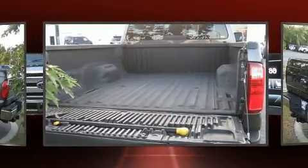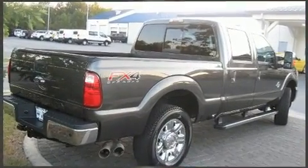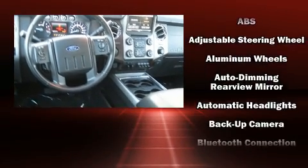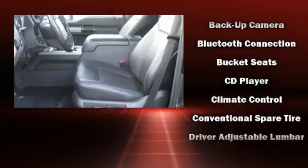Ford prioritized practicality, efficiency, and style by including front and rear reading lights, variably intermittent wipers, an outside temperature display, a trailer hitch, and a split folding rear seat.